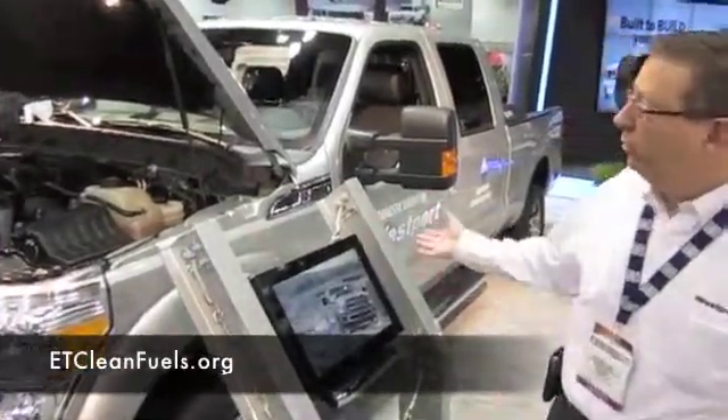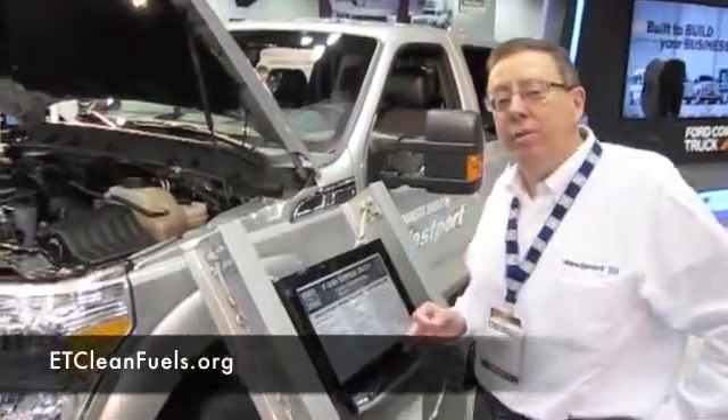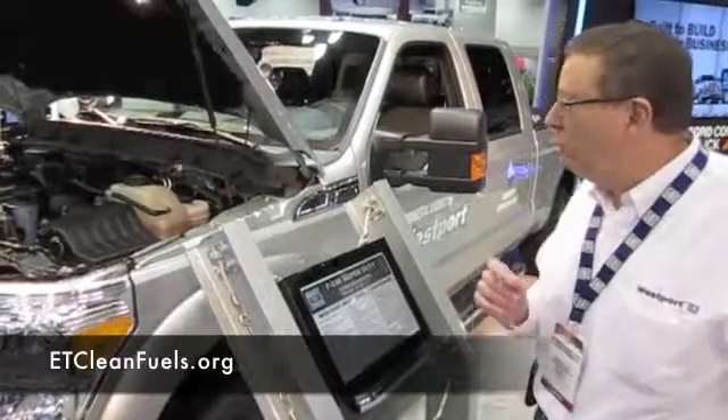This is the Ford F-250 with a bi-fuel system — CNG and gasoline — and it comes with CNG from Westport.